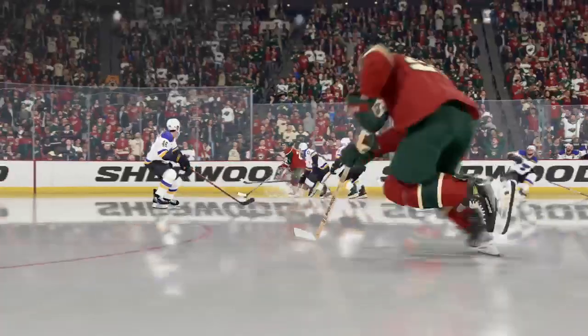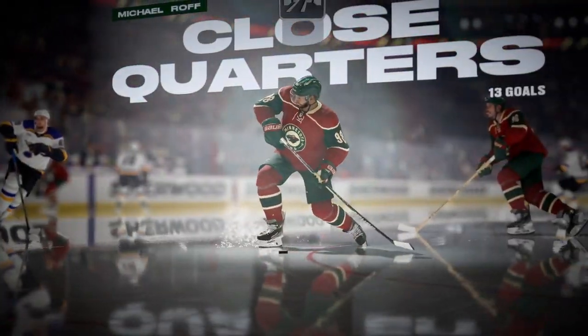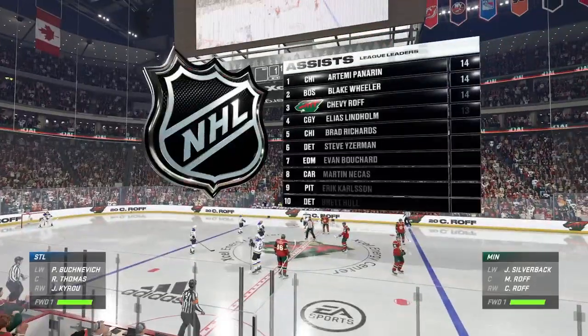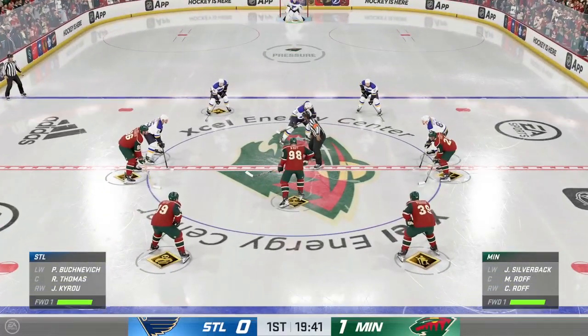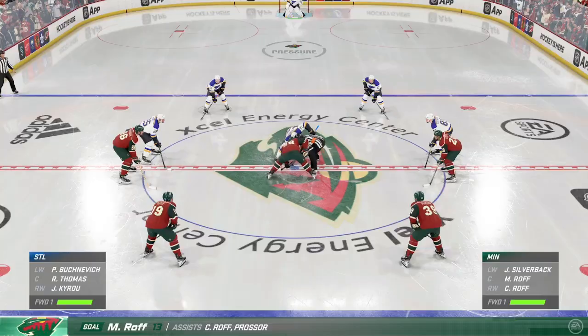You see players working on this all the time in practice — real tight to the net, just that quick-release shot. It's got to be on the stick and off the stick, and it transfers to the game tonight. Minnesota's off to a blazing start as they strike quickly. That goal came so quickly, I wasn't even expecting it. Their opponent was stunned, not ready for the urgency and the style of which they're playing.